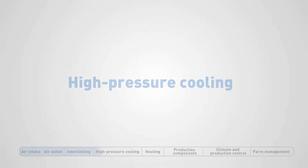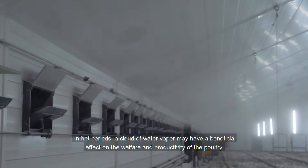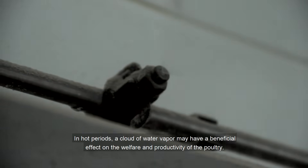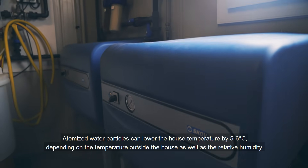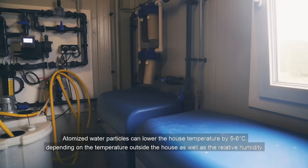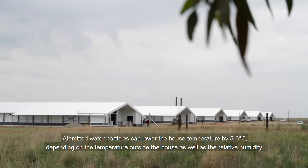High pressure cooling is good for the animals and creates a pleasant work environment in the livestock house. In hot periods, a cloud of water vapour may have a beneficial effect on the welfare and productivity of the poultry. Atomised water particles can lower the house temperature by 5 to 6 degrees Celsius, depending on the temperature outside the house as well as the relative humidity.